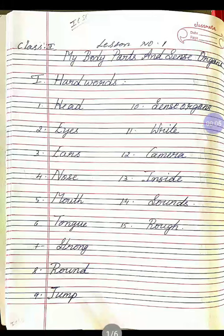Good morning, children. Last class, we explained to you about my body parts and sense organs. Now I have given odd words. I am going to read the spellings also.